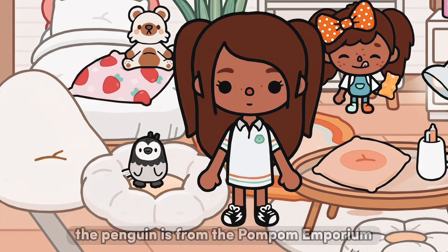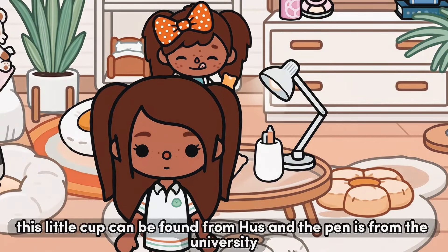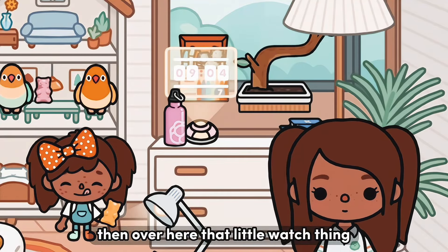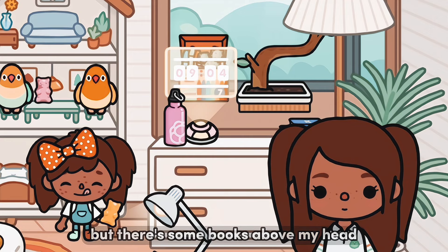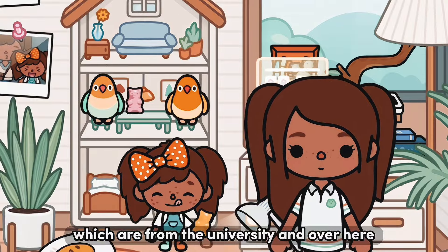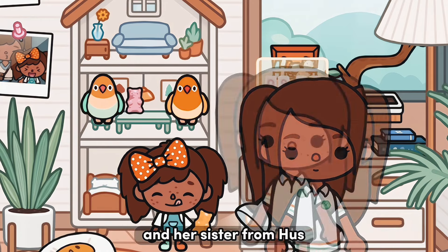The last room is Phoebe's. She has a ton of stuffed animals — the penguin is from the Pom Pom Emporium, the strawberry pillow is from Huss, and the teddy bear is an old Friday gift. This little cup can be found from Huss and the pen is from the university, as well as the lamp. That little clock can be found from the mall and her water bottle can be found at the Watermelon Wave Club. There are some books above which are from the university. Phoebe is just playing with her birds — the birds are both from the mall — and I just printed out some pictures of her and her sister from Huss.